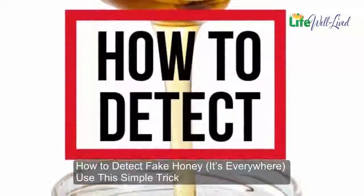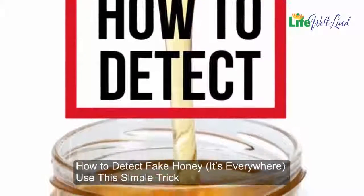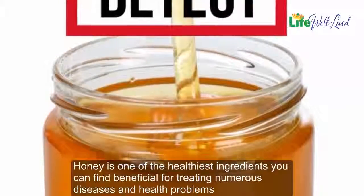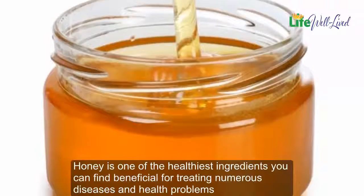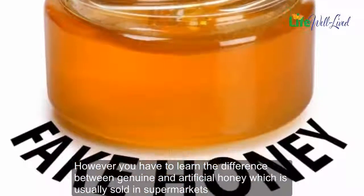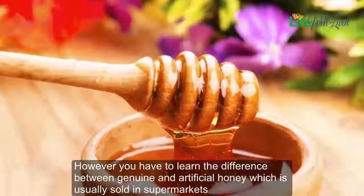How to detect fake honey — it's everywhere. Use this simple trick. Honey is one of the healthiest ingredients you can find, beneficial for treating numerous diseases and health problems. However, you have to learn the difference between genuine and artificial honey.